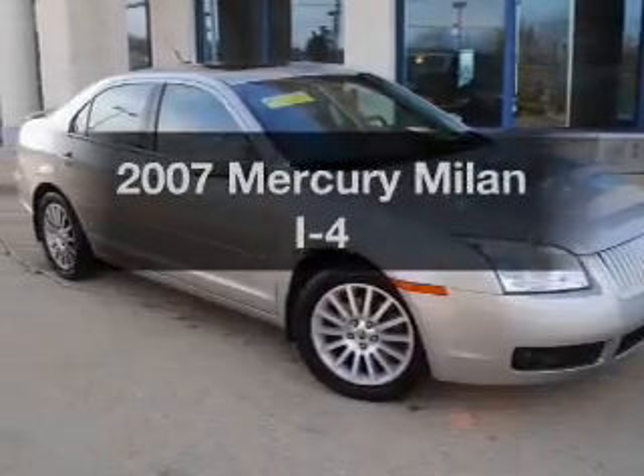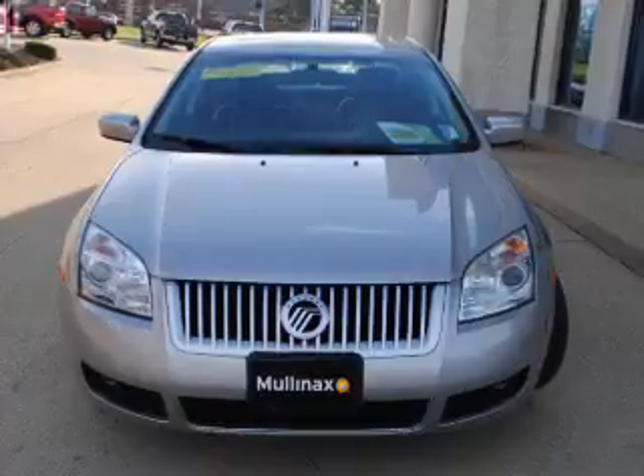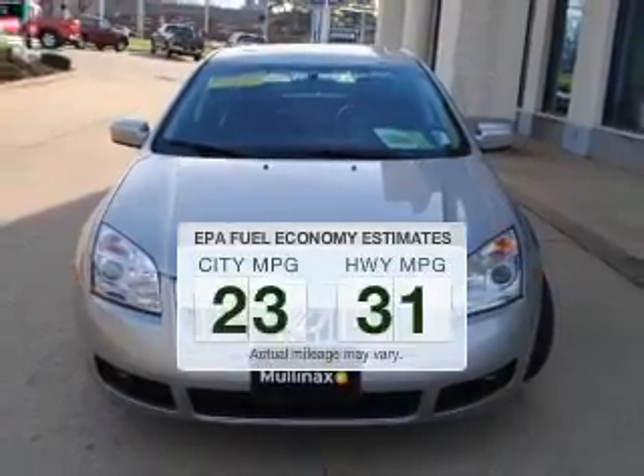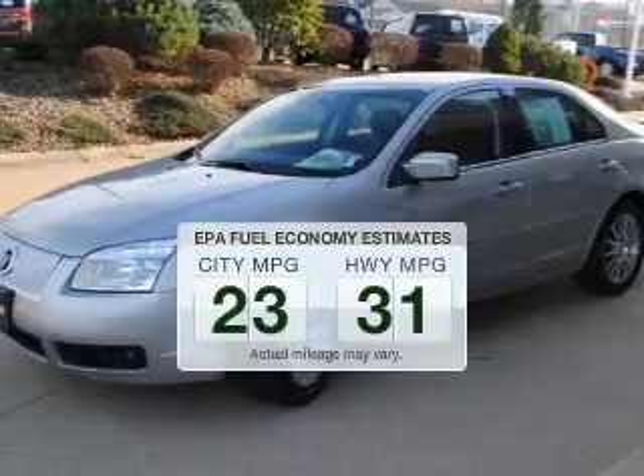Imagine yourself in this 2007 Mercury Milan. This is the set of wheels you've been looking for. Save your money and make less trips to the gas station to fill your gas tank when driving this fuel-efficient vehicle.